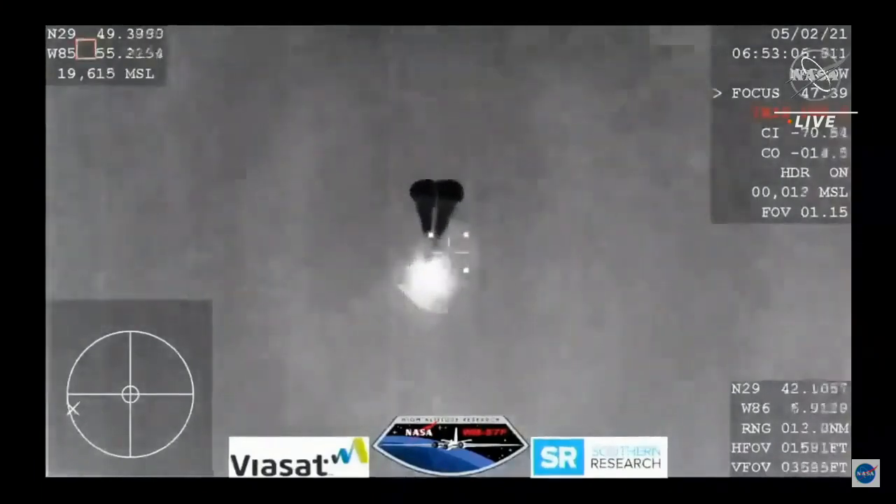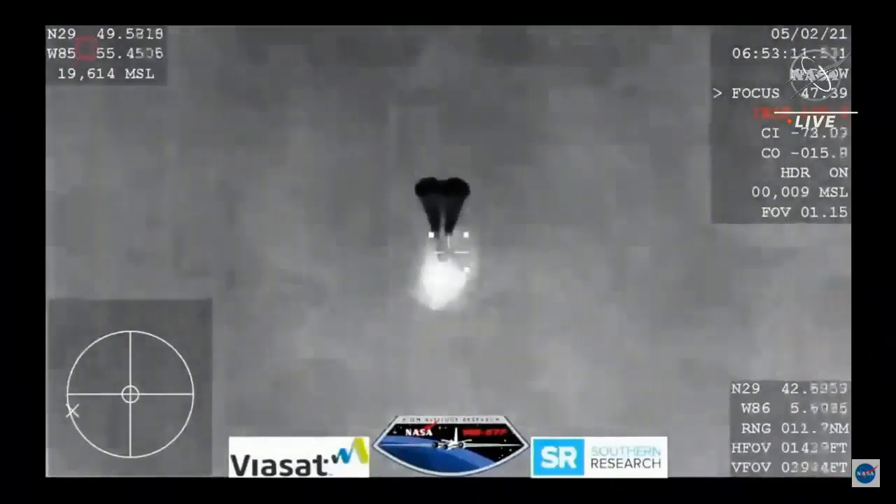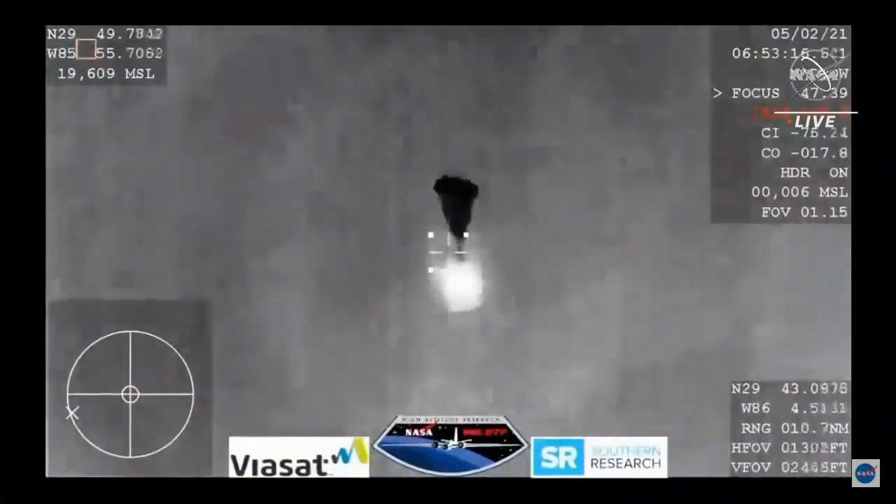Continuing to hear good news after good news. Two drogue chutes have deployed. Everything looks nominal and we're slowing the Dragon vehicle down. We are expecting the four main chutes to deploy within the next minute.